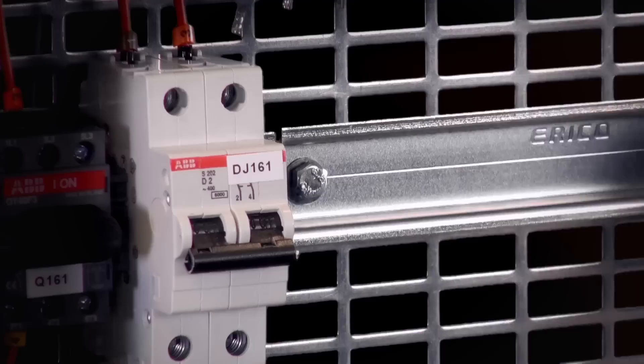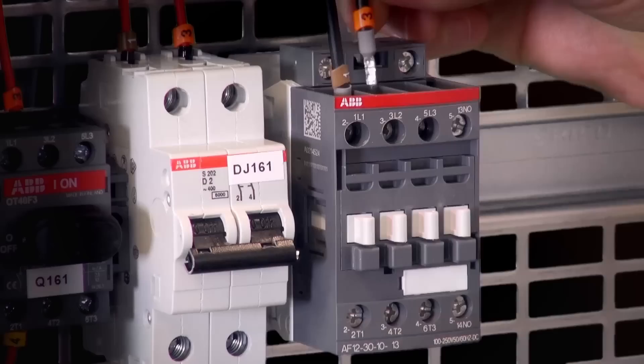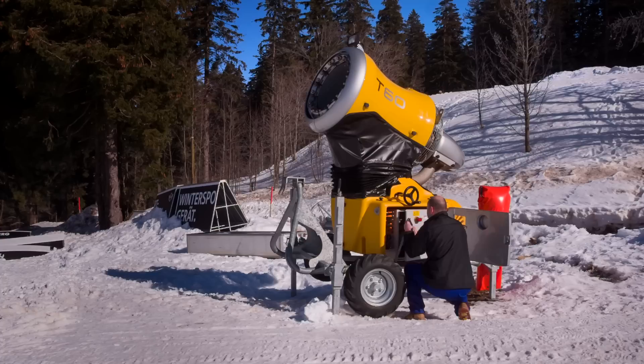ABB offers contactors and motor protection for a wide variety of applications. By extending the voltage range compatibility of AF contactors, voltage fluctuations are one problem less to worry about when an ABB contactor is used.